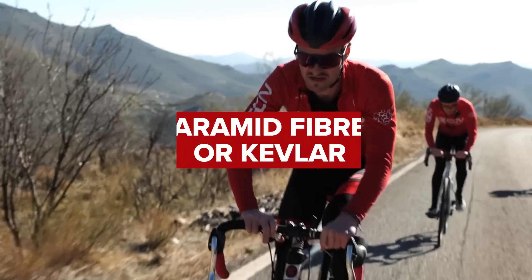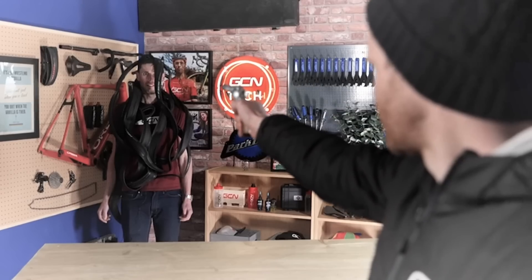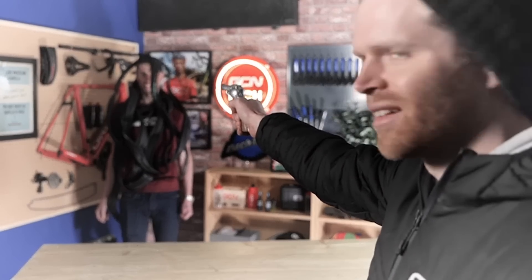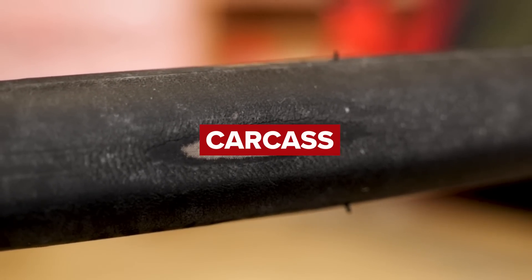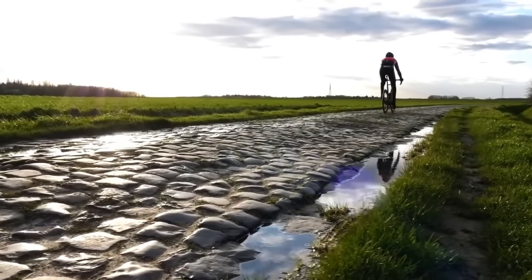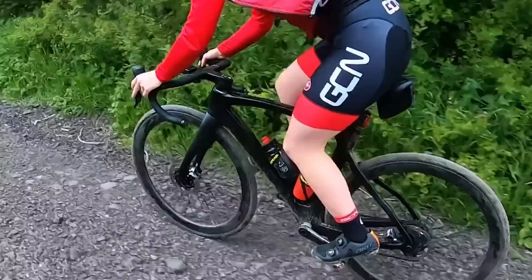The puncture protection belt is typically made from aramid fiber or Kevlar — the same stuff used in bulletproof vests. Below the belt is the carcass, which is often made of nylon fibers. These nylon fibers are laid up in a specific direction and are often perpendicular to the tire's direction of travel. This helps reduce rolling resistance, better absorb bumps in the road, and is one of the reasons why more expensive tires are directional.